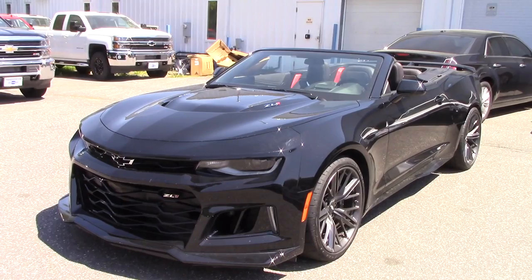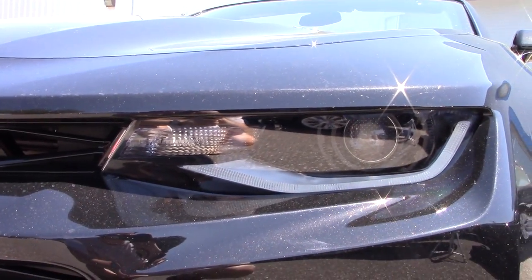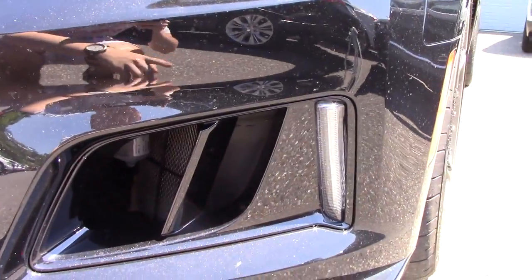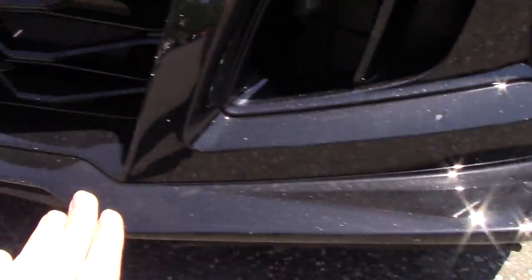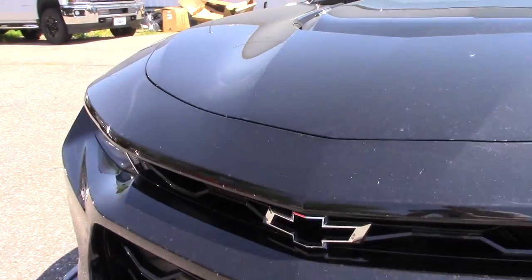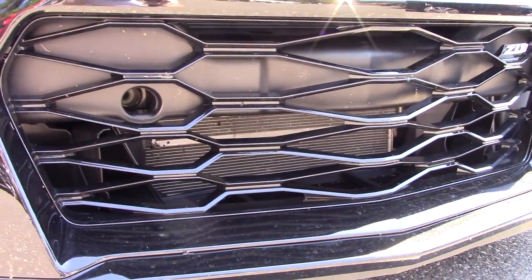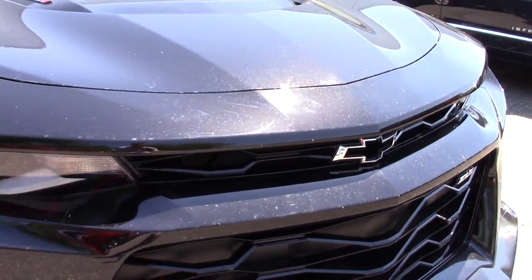Starting up front with the headlights — these are standard Camaro lights you'll see on the SS, so you have HID projector high and low beams, LED daytime running lights, and accent lights down below. Take a look at the cooling on this car — massive front splitter as well. Look how big those air openings are. We have the Chevy emblem that we saw in the previous generation Z28, and we can see the intercooler in there for the supercharger. Beautiful design for the grille — gives it a really menacing look.